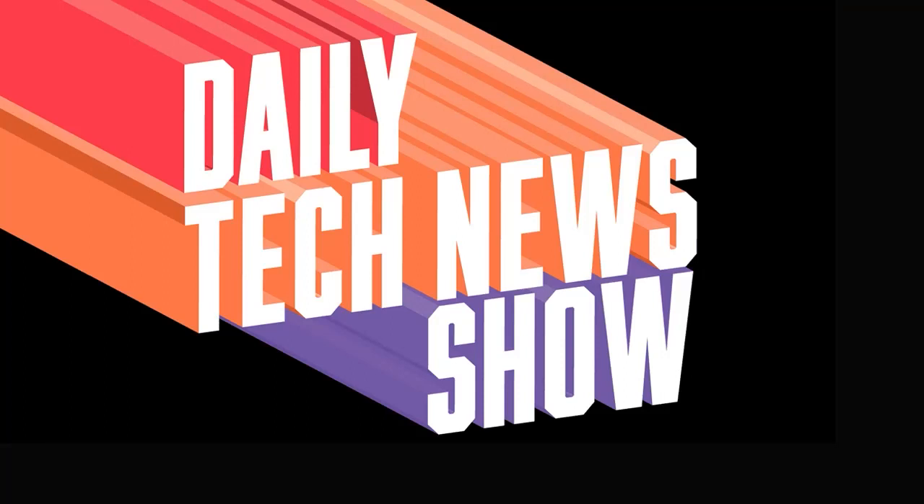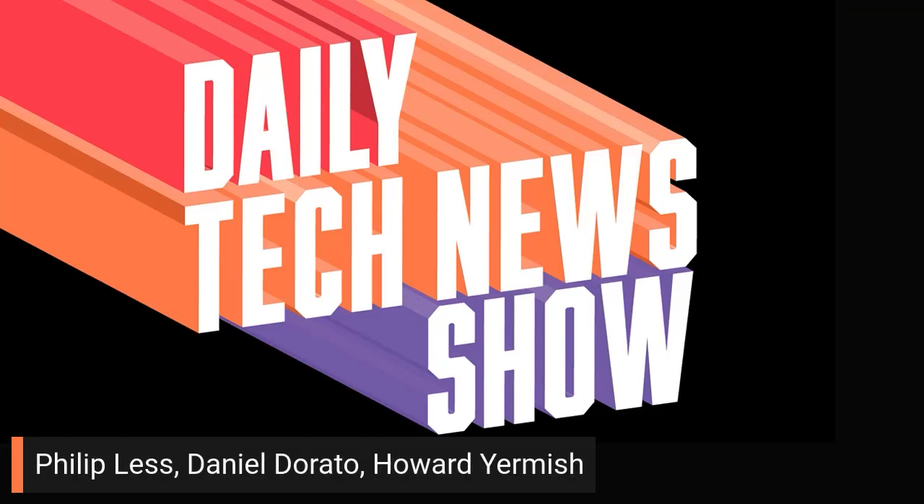Daily Tech News Show is made possible by its listeners. Thanks to all of you, including Philip Lass, Daniel Dorado, and Howard Yermich.